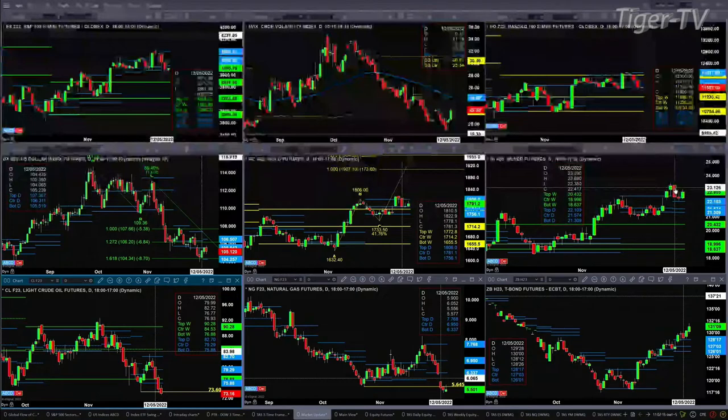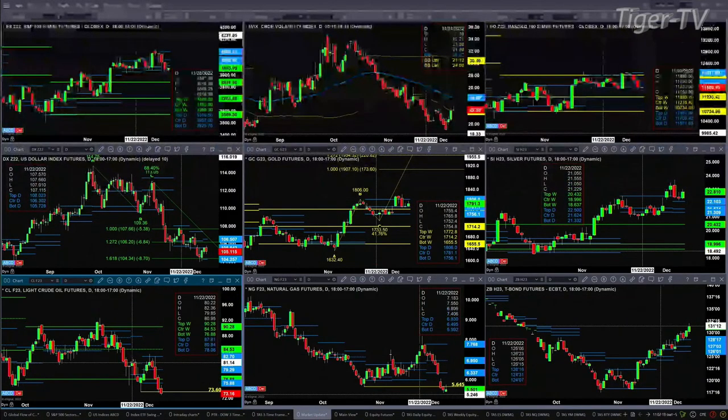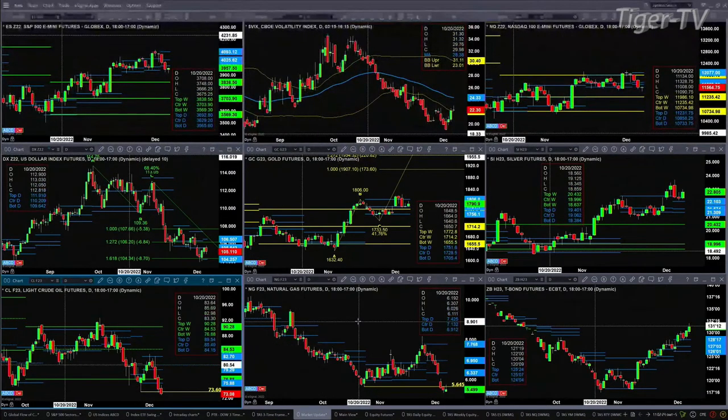Light crude is taking on its TD9 count bottom — I believe that's at $73.60. A price close below that would negate that signal and suggest lower prices. Natural gas still needs to pierce yesterday's low to generate some type of TD9 count by Friday, so you'll want to look for that.